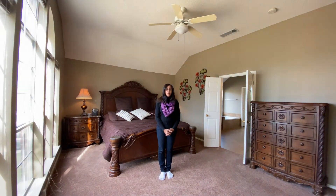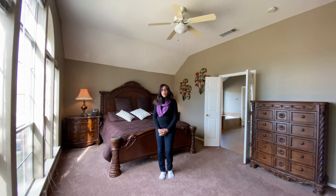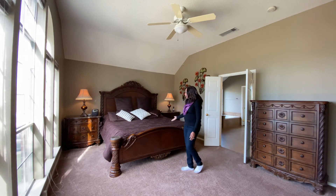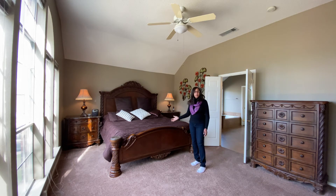This is perfect for the homeowner — it is a true master retreat. Look at the size of this room. It has a king size bed and large furniture, and you still feel like you have space.